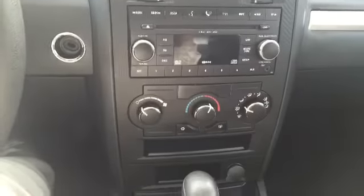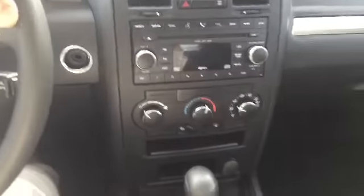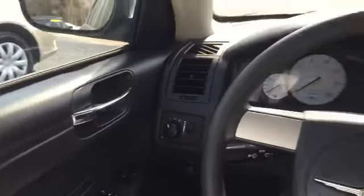Just below that we have our climate control — nicely and conveniently located, easy to use. And just another look at the interior: it's in great shape, no damage whatsoever.